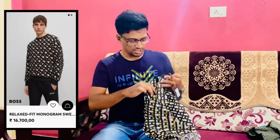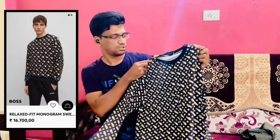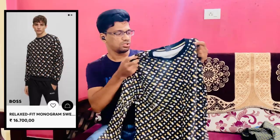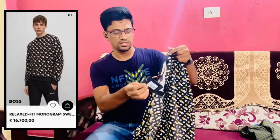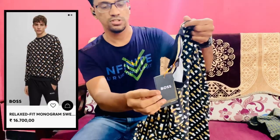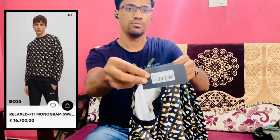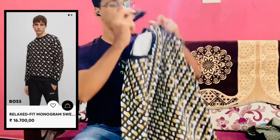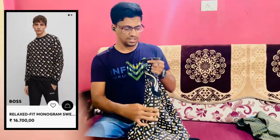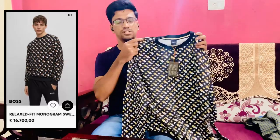This t-shirt is from Hugo Boss. The quality of this t-shirt is amazing. You can see the Hugo Boss branding and the pricing here. The price is 17,200 and I purchased it on a discount.